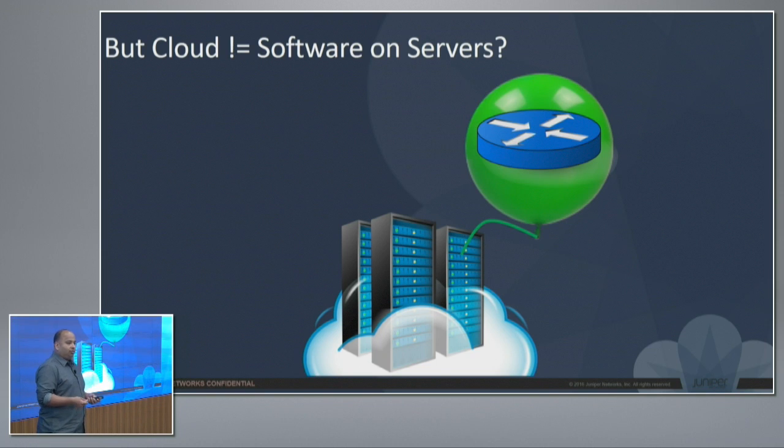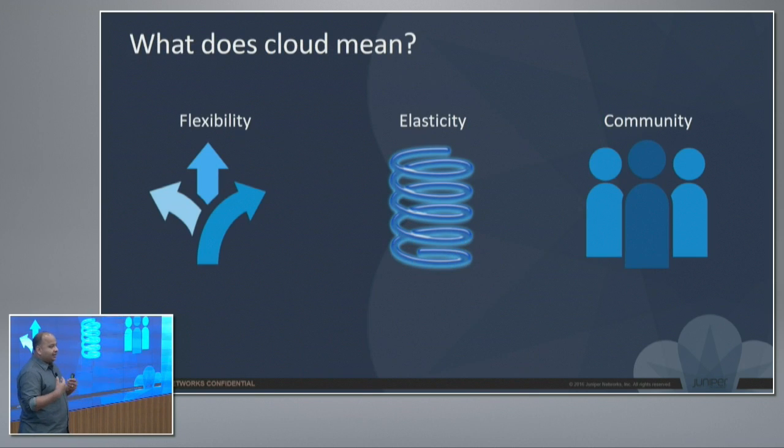Virtualization is a key part of what needs to be done, but it's not the end goal. As an engineer, I have distilled the cloud methodology into three things, and I'm going to relate that to what we're doing. There could be more things that people think of around cloud, but in my mind, these are three things: flexibility, elasticity, and a sense of community.